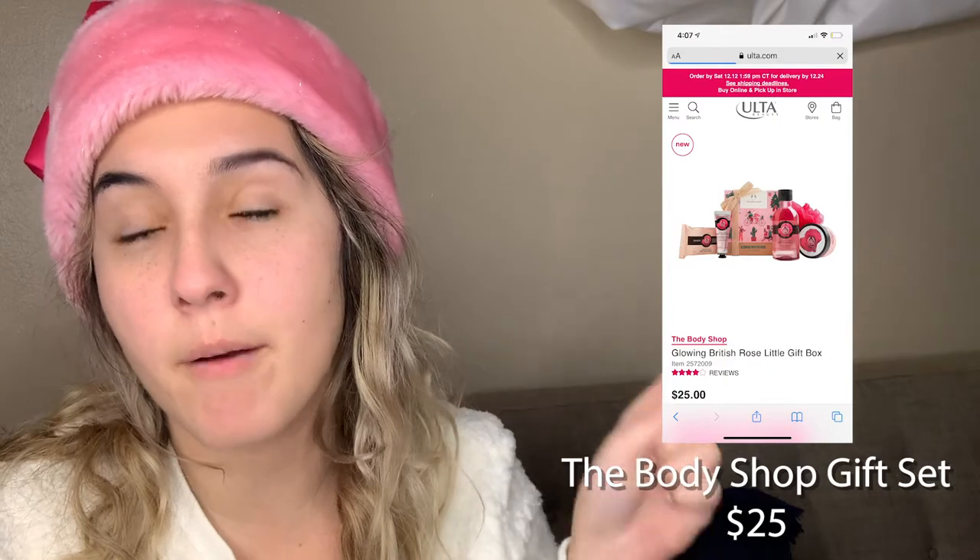The next product is also an easy purchase for someone you're not sure about — it's The Body Shop gift set. It comes in a cute little present with a bow, so it's already wrapped. It's only $25 from Ulta Beauty, or you can get it from The Body Shop website. It comes with a ton of stuff: a loofah, a bar of soap, a body moisturizer they call a body yogurt, a shower gel, and a hand cream.